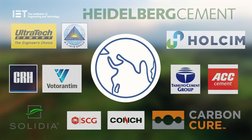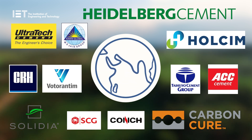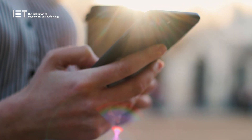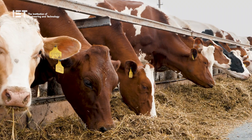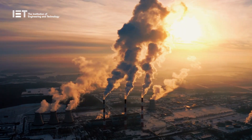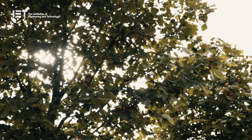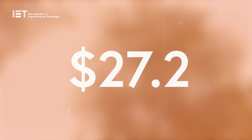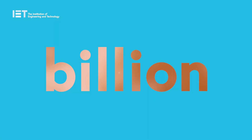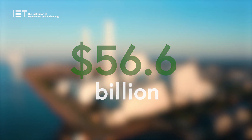Companies across the globe are working towards replacing the traditional method with this new technology. With rising consumer awareness surrounding the negative impact of carbon emissions, combined with various environmental policies introduced by government bodies, the industry is changing. According to iMark Group, the global green cement market reached a value of 27.2 billion US dollars in 2021, and they expect it to reach 56.6 billion by 2027.